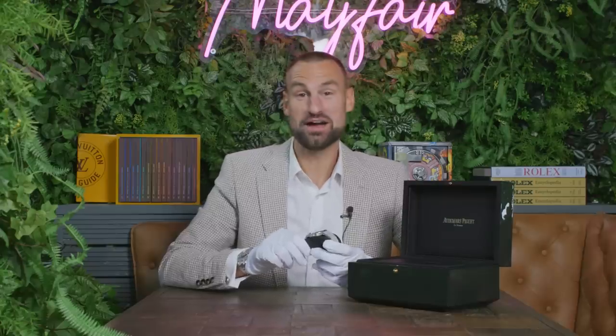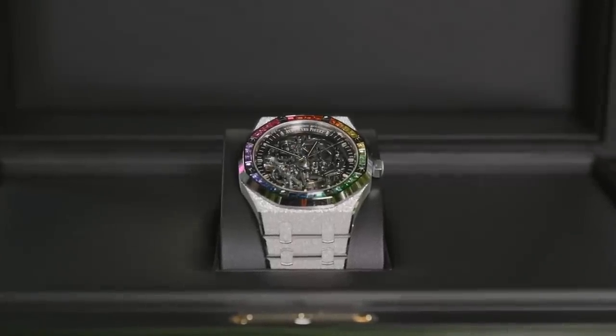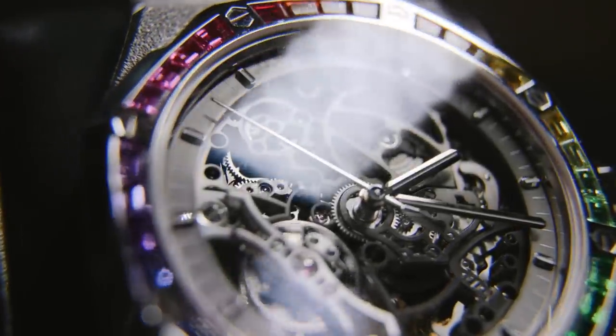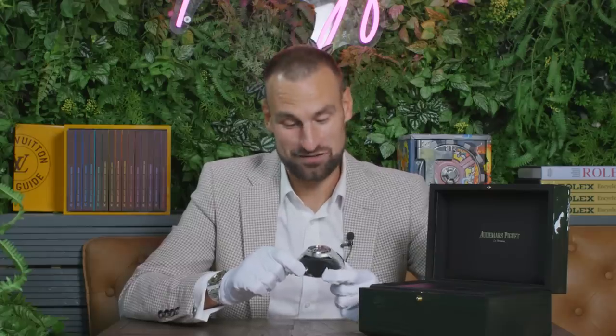There are few watches that really can stop me from being able to talk — I talk a lot, my friends and family would all say that about me. This, I don't even know what to say. It's the Audemars Piguet Royal Oak double balance wheel, openworked rainbow. It's one of the few watches that deserves that big long title — that's how it should be introduced. This is a showstopper.